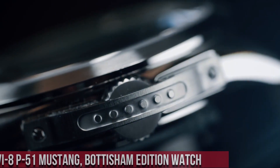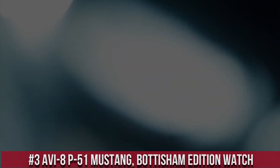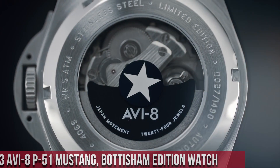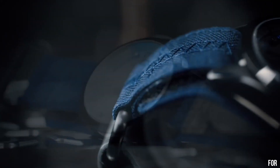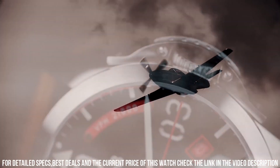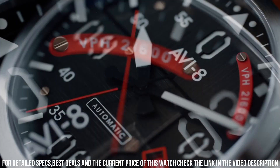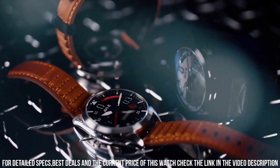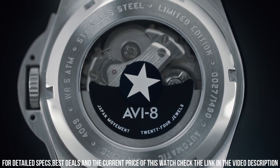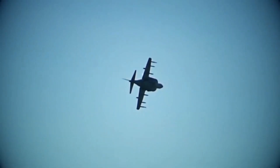Number 3. The AVI-8 P-51 Mustang Bodysham Edition watch is a stunning timepiece that pays tribute to the iconic P-51 Mustang aircraft. The watch features a 44mm stainless steel case, which is water-resistant up to 50 meters. The dial is black with white and red accents and features a day and date display, as well as a 24-hour sub-dial. The P-51 Mustang Bodysham Edition is powered by a Japanese quartz movement, which provides accurate timekeeping and reliability. The watch also features a genuine leather strap with contrast stitching, which adds to its vintage and aviation-inspired look.